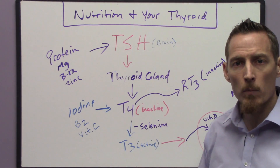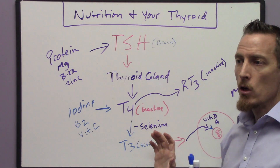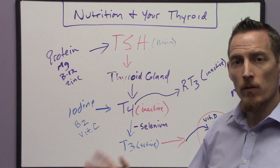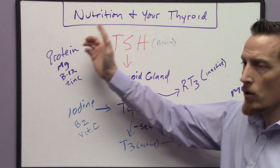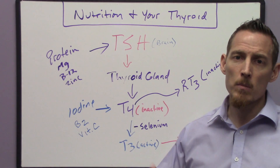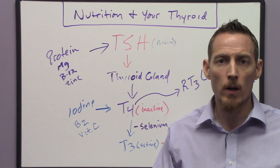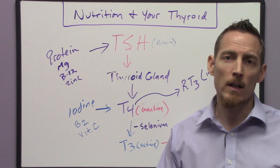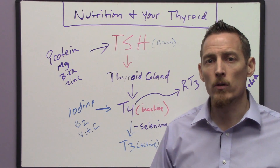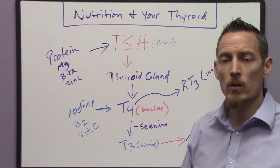Some people say they're taking a bioidentical hormone like Armour, which provides T3 and is more like natural thyroid hormone than Synthroid. However, I don't recommend any thyroid medication — bioidentical or not — until you've had a conversation with your doctor to evaluate these nutritional parameters. It's very common that once we start correcting nutrient deficiencies in patients already on medication, their medication becomes too strong and they become hyperthyroid. Symptoms of too much thyroid include excessive sweating, anxiety, night sweats, inability to sleep, and hot flashes. So when you correct your nutrition while on thyroid medication, be aware you may need to adjust your dose.